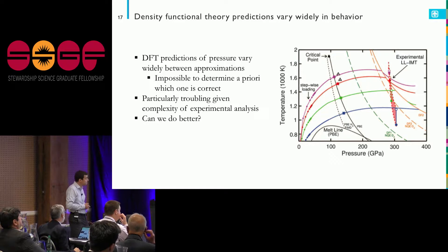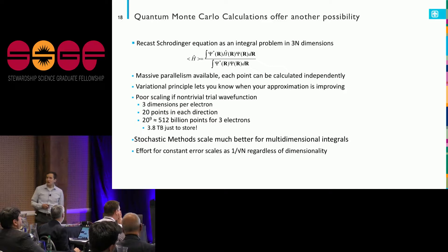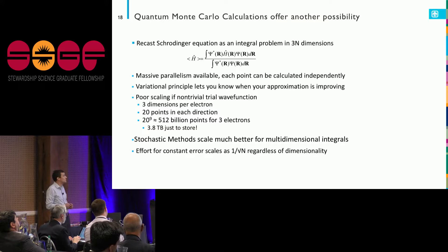I'm interested in going beyond the density functional theory paradigm — beyond assuming that once I know the electron density, I know how they interact at a point. I've been looking at quantum Monte Carlo calculations. I cast the enormous partial differential equation as an integral problem. There's a method known since Metropolis — since digital computers were really a thing — that does really well in high-dimensional integrals: Monte Carlo.